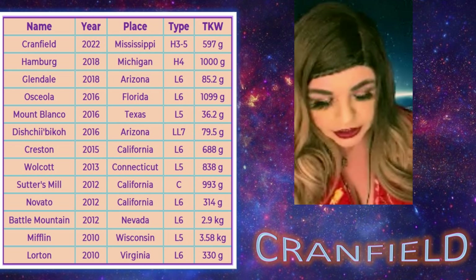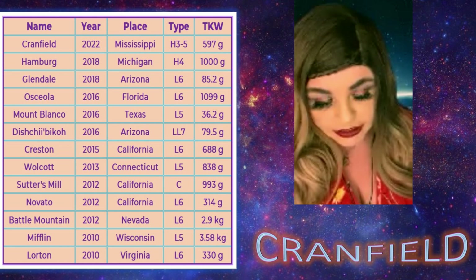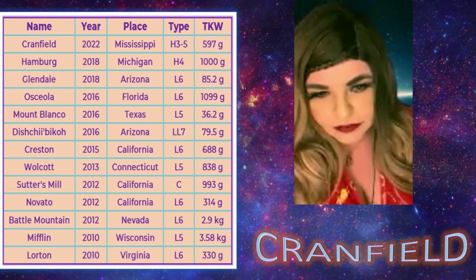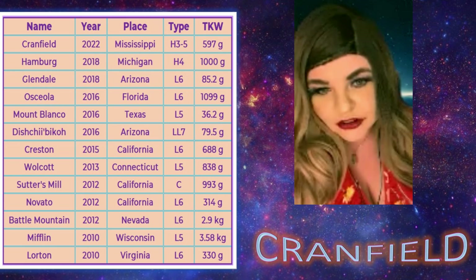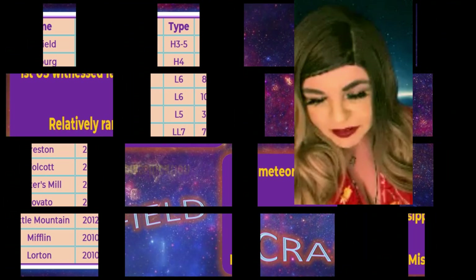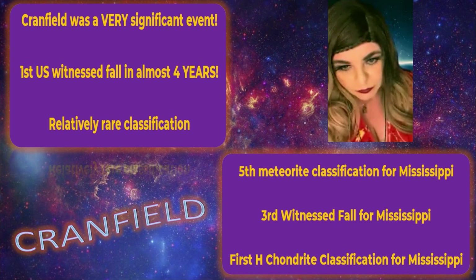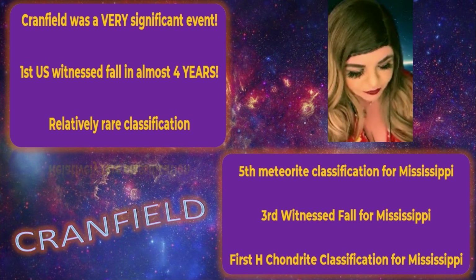Officially, the H3-5 is not the rarest classification we've had in the last 10 years. The one with the fewest meteorites classified under it is the C1, which covers Sutter's Mill — but I don't think we classify meteorites simply as carbonaceous anymore, so that's not a fair comparison. Cranfield is still the most rare of the classifications. It was a significant event. Mississippi had only four meteorite classifications before Cranfield — this was their fifth, their third witnessed fall, and their first H chondrite.